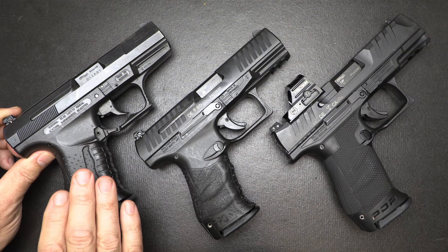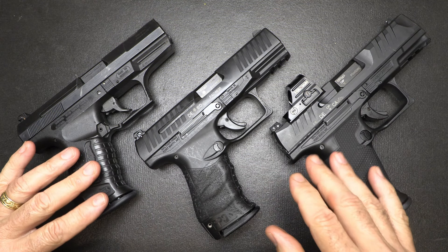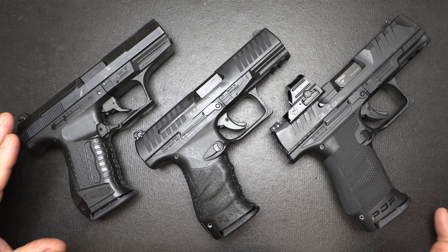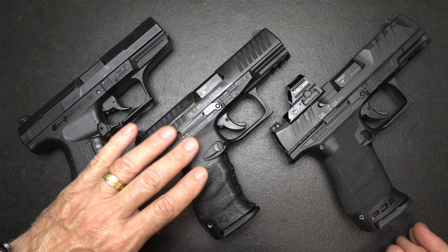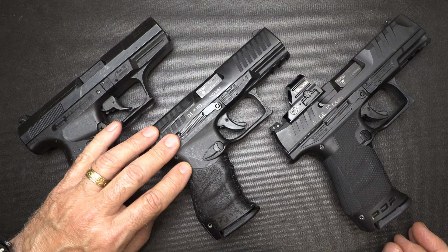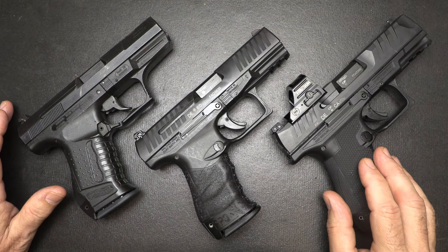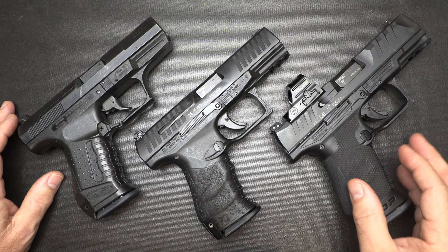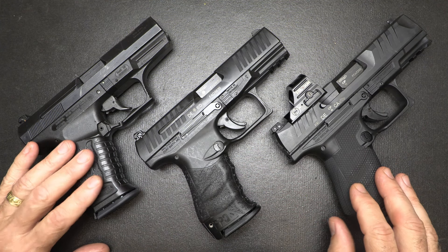There are some things about this pistol that have really been surpassed with modern technology and styling. All three have 4-inch barrels and 15-round magazines. There is a compact version of the P99, and a number of versions and calibers of the PPQ, including a .22 and a .45. The PDP right now is only produced in 9mm, but also comes in 4.5 and 5-inch barrel versions.